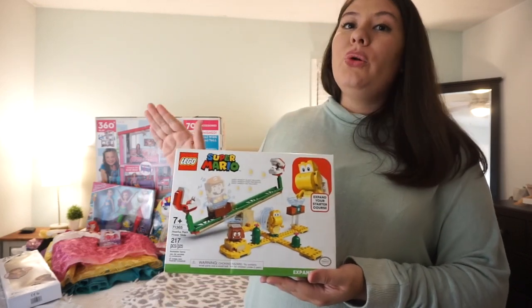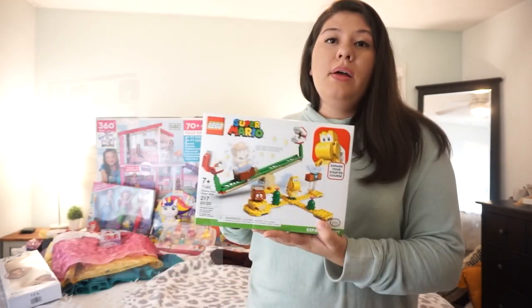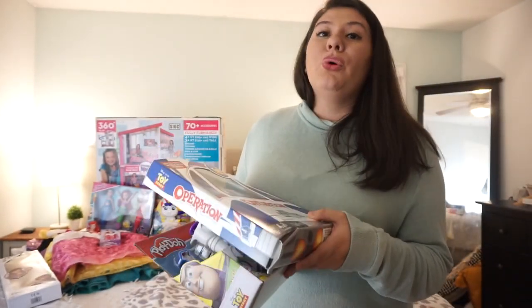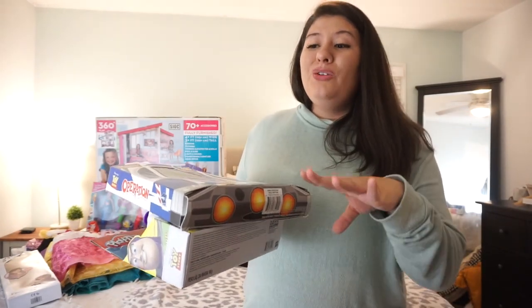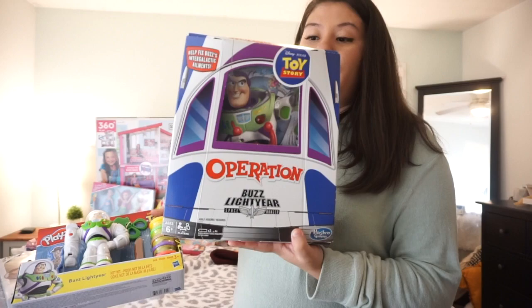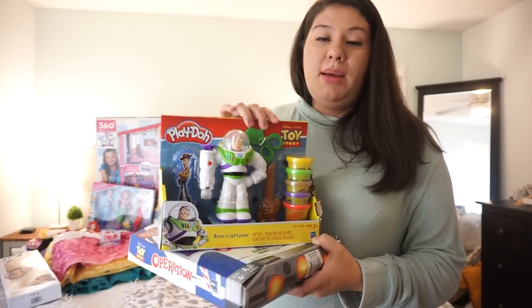Ethan is building up his Super Mario Lego collection — he has a whole table and just wants to collect them, but they're pretty pricey. Legos at Target were recently 25% off, so I picked up two; one arrived today and one is coming in the next few days. He went through a whole Toy Story phase and still loves it, so back in July I found the Toy Story Operation game and a Buzz Lightyear Play-Doh set for about three bucks each — he's going to love those.